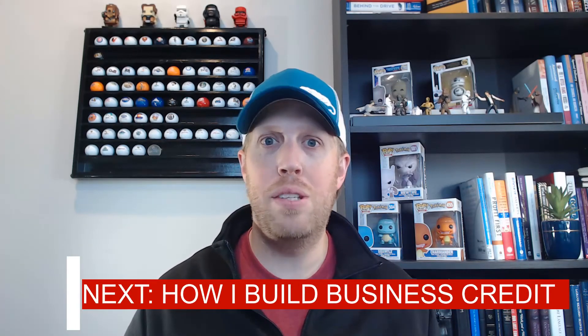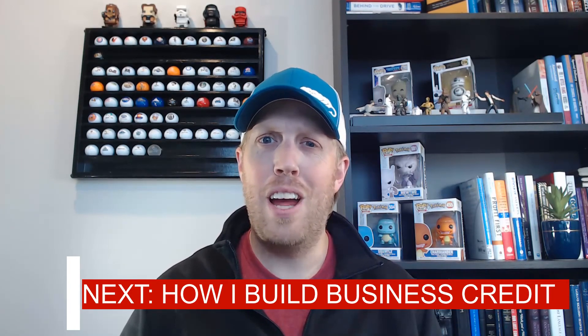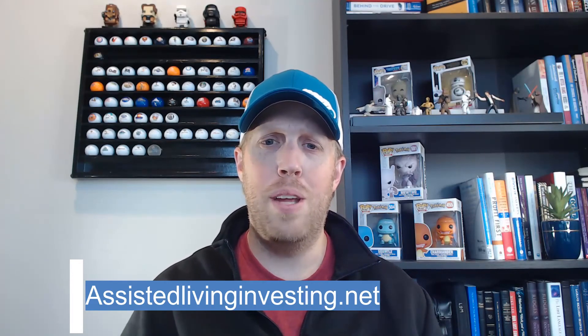You can start using the card and racking up those points — I'll talk about that in an upcoming video. In our next video, we're going to get into how to build business credit and what that process looks like. To learn more about investing in assisted living, visit assistedlivinginvesting.net where I have free resources and you can set up a consulting call. Follow me on my other social media platforms, and remember — it doesn't take a lot, just keep going step by step and stay consistent. You will be successful. Thanks for watching and have a great day.